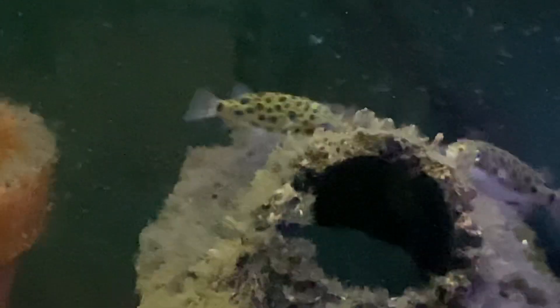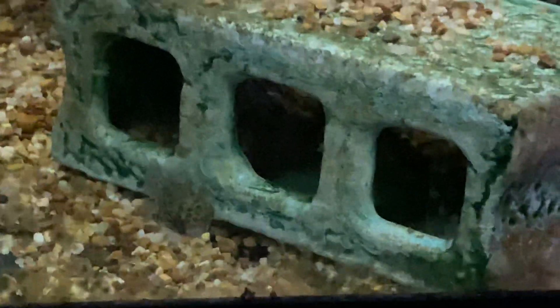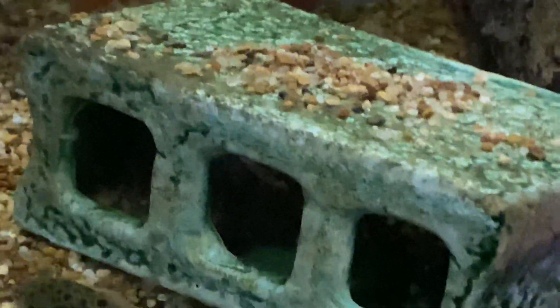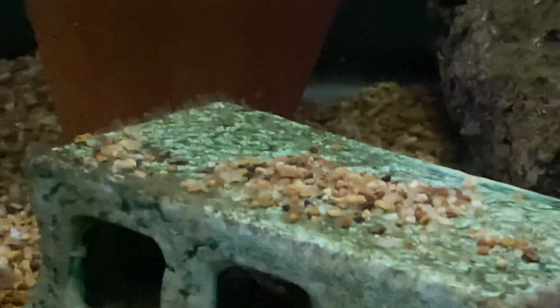There's one starting to get a little clumped up there. They've been in here several hours and they've been going in and out of the pots and hollow log and the ceramic brick. Sorry for the shakiness — let me add some more food; I'm trying to make sure that little guy over there gets food.